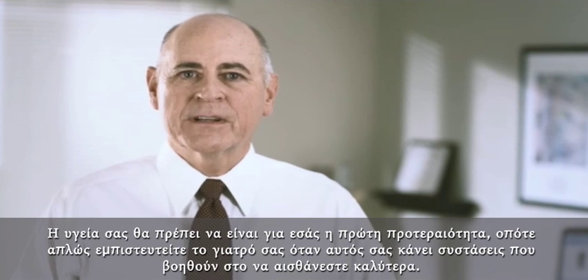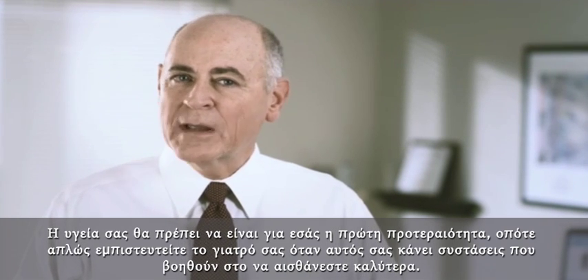Their stabilizers also come with an iron-clad 100% satisfaction guarantee, so there's no risk. Your health should be your number one priority, so trust your doctor to make the right recommendation to help you feel better.